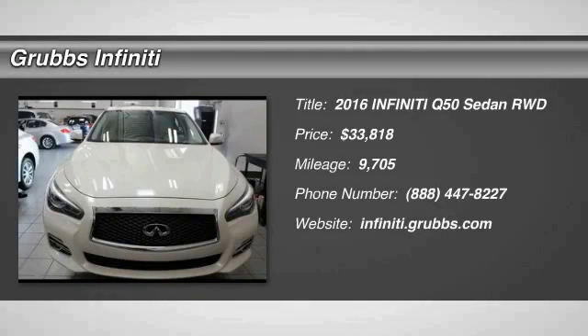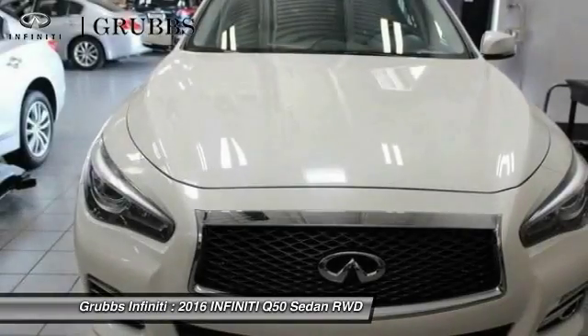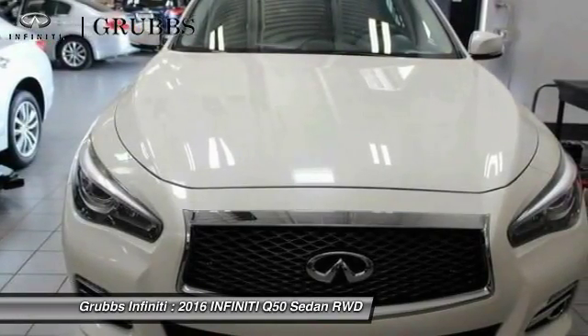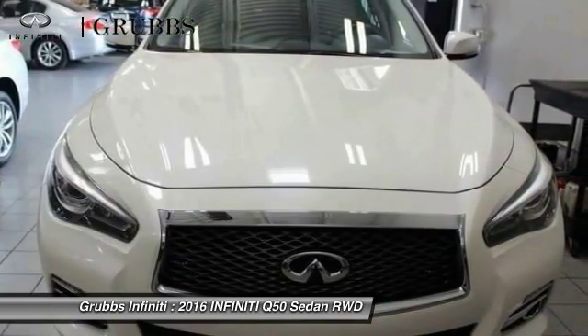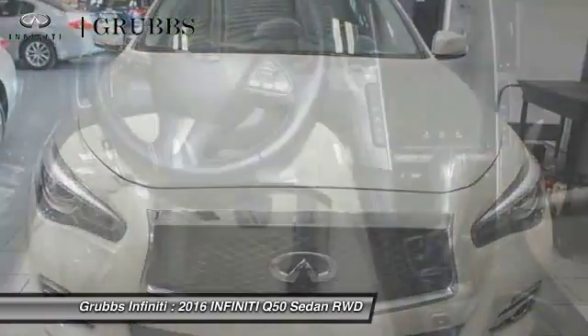We are pleased to show you the 2016 Infiniti Q50. The Q50 has elevated design expression by breaking all the design rules. Along with the signature appearance, it also comes with power.